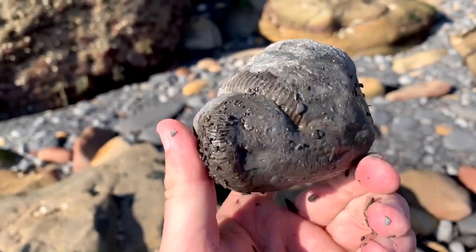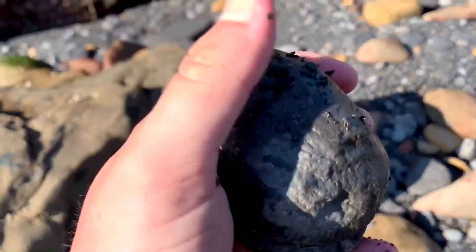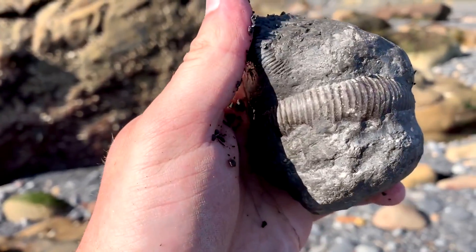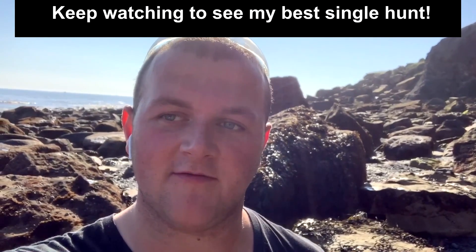And then sitting on top is another little one — a little baby hitching a ride. Nice chunky one though, very nice and chunky. Right then guys, I'm going to start making my way back now, so I'm going to show you the star find — I'm sure you know what it is already.